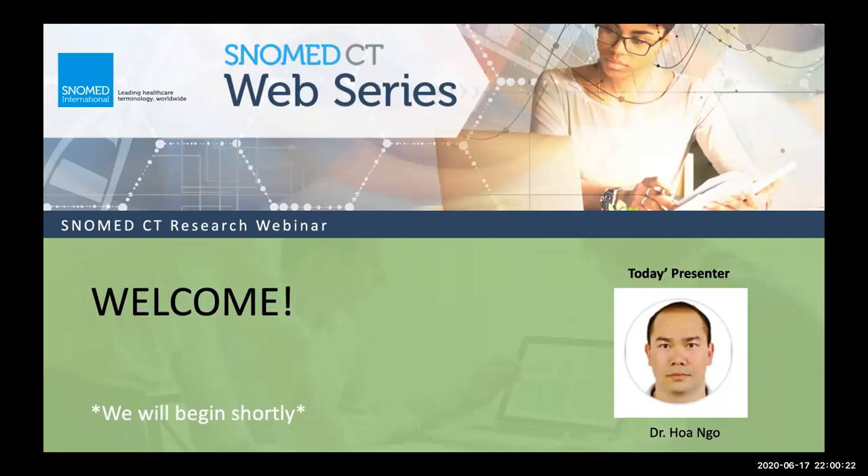Hello and welcome. I'm going to give it just the customary 20 seconds before I kick in here. Welcome, hello everyone. I'm Susie Roy, the customer relations manager for the Americas and research engagement lead here at SNOMED International. I'm very excited to welcome you all to the SNOMED CT research webinar, where we showcase research on or with SNOMED CT.